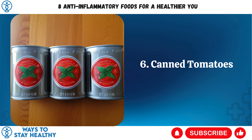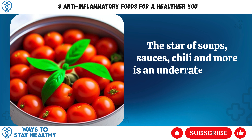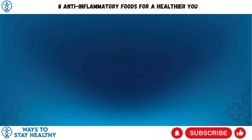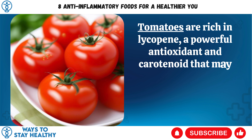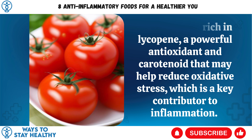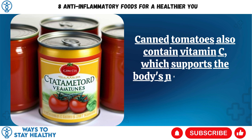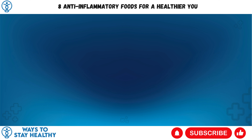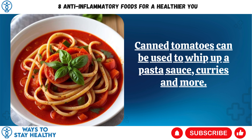6. Canned Tomatoes. The star of soups, sauces, chili, and more is an underrated source of anti-inflammatory goodness. Tomatoes are rich in lycopene, a powerful antioxidant and carotenoid that may help reduce oxidative stress, which is a key contributor to inflammation. Canned tomatoes also contain vitamin C, which supports the body's natural defense against oxidative stress. Canned tomatoes can be used to whip up a pasta sauce, curries, and more.